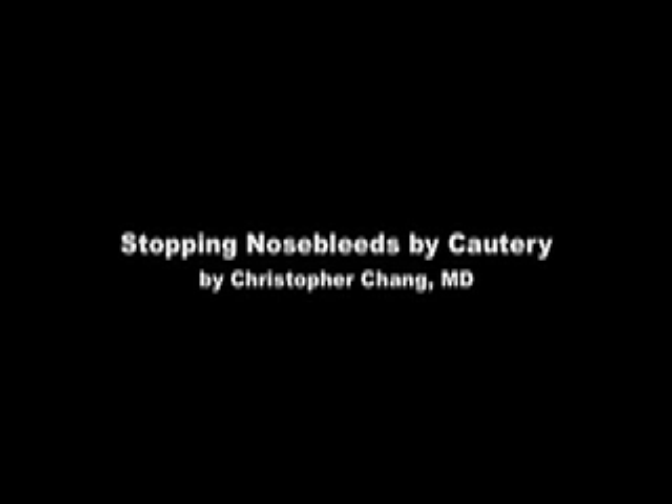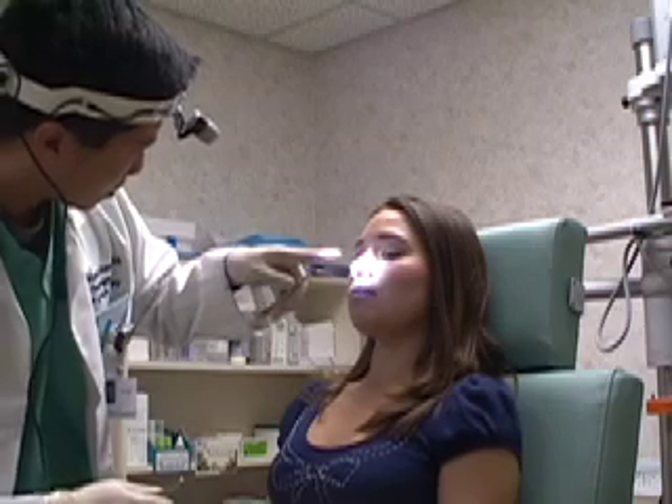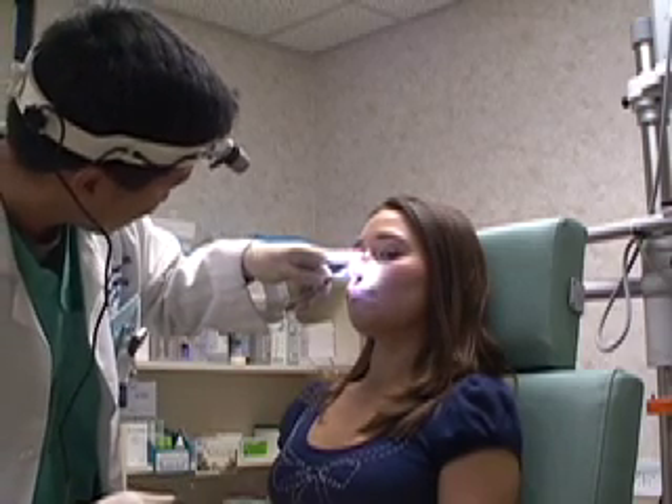Stopping Nosebleeds by Cauterization, by Dr. Christopher Chang, produced by Fauquier ENT Consultants of Warrenton, Virginia. Here we have a patient who has been having persistent nosebleeds from the left side. The first step is to carefully examine the nose on both sides to find the source of the bleeding.